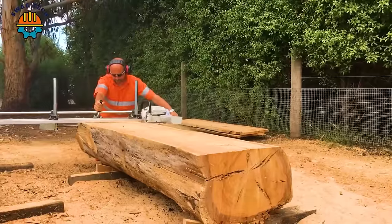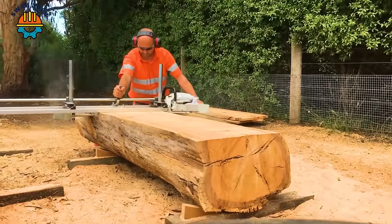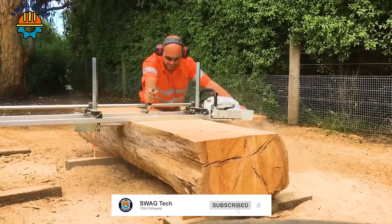With efficiency and versatility, the Stihl MS661 and Granberg Alaska chain saws allow users to turn logs into valuable resources with ease.